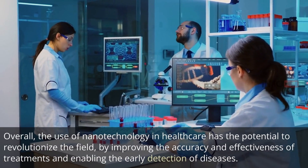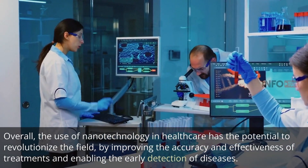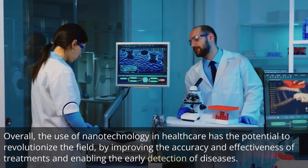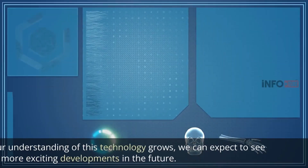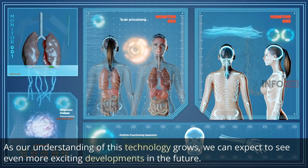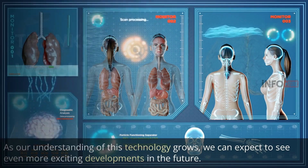Overall, the use of nanotechnology in healthcare has the potential to revolutionize the field, by improving the accuracy and effectiveness of treatments and enabling the early detection of diseases. As our understanding of this technology grows, we can expect to see even more exciting developments in the future. Thanks for watching.